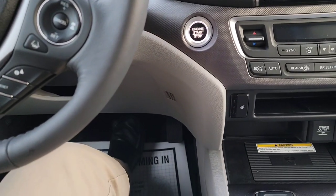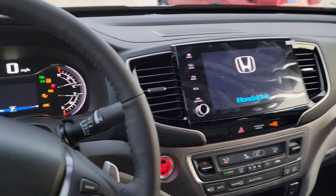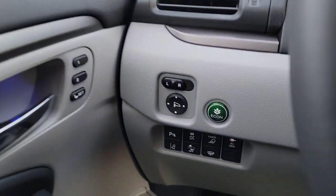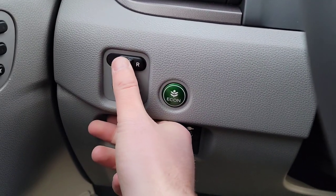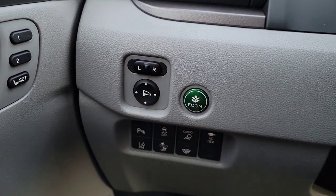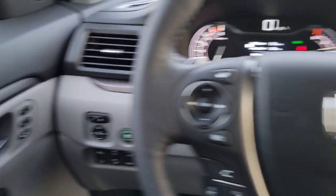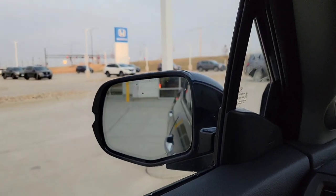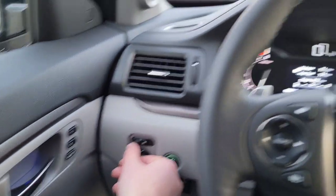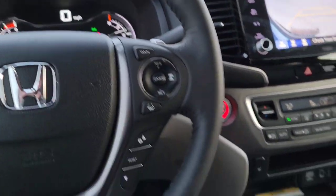Back inside, make sure you have the key fob with you, foot on the brake, hit the push-button start. On the left side of the steering wheel, you have mirror selectors — left, right, center, and neutral — with a D-pad to adjust. When you put the vehicle into reverse, if a mirror is selected, it activates reverse tilt and tilts down to show the curb. To disable reverse tilt, set the selector to center or neutral.